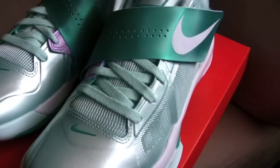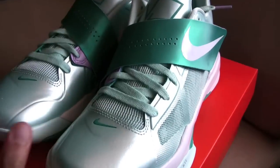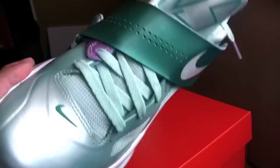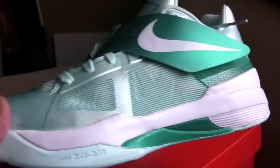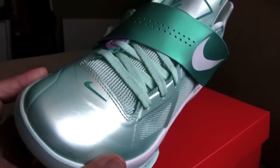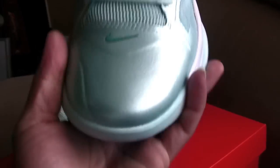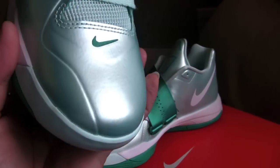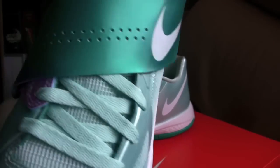Easter colorway — really, really slick looking shoe, I gotta say. Glad I was able to get it. I just went to my local House of Hoops with ease, no problems, nobody in line. They still had everything there, from the LeBron 9s to the Kobe Easters. Quick look at the shoe: you've got that mint metallic upper and mint laces right there, as well as the new green...